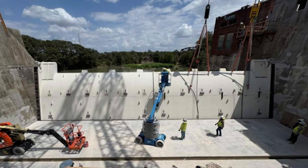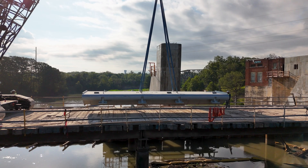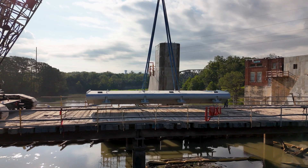Here at McQueenie Dam, we're happy to report that we've hit a really important milestone — all of the structural concrete work within the primary spillway has been completed, and the contractors have moved on to setting gates in the primary spillway.